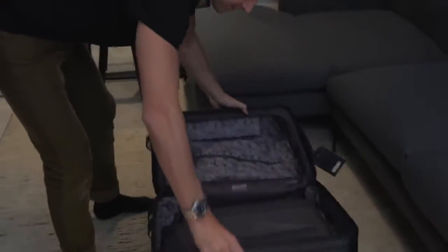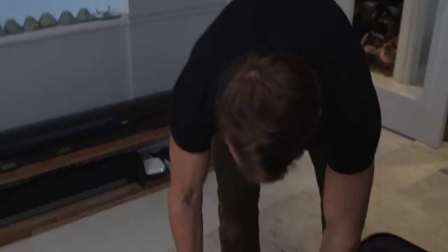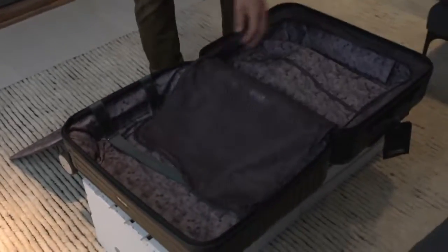Hard shell case — it's pretty easy to pack. Fly Thursday, Friday, Saturday, Sunday, fly home Monday. So that's Friday, Saturday, Sunday, Monday — four days.